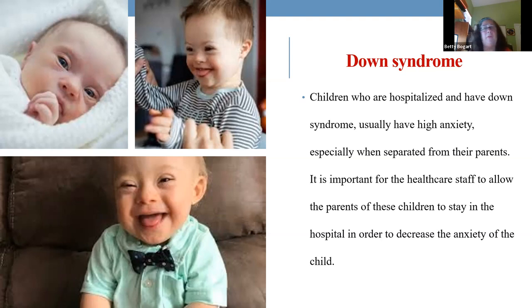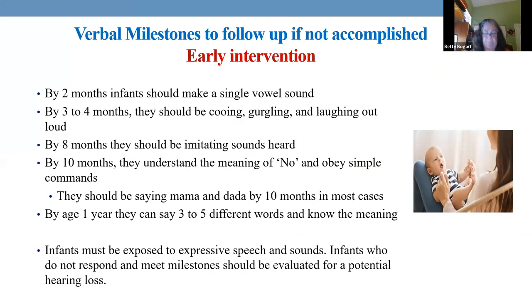We don't want hospitalization to be a stressful experience for children — they get enough of that with all the procedures we need to do. Here we are with verbal milestones to follow up if not accomplished. This is why we learn developmental milestones: if a child is not making a sound by two months, we need to institute early intervention.